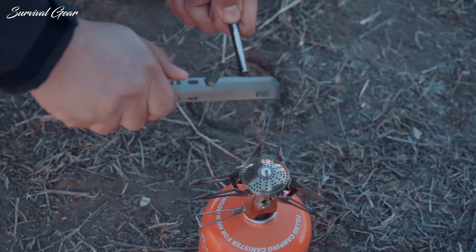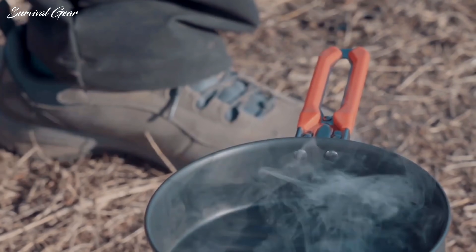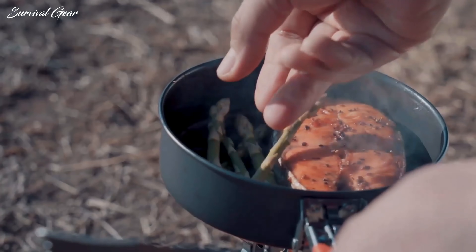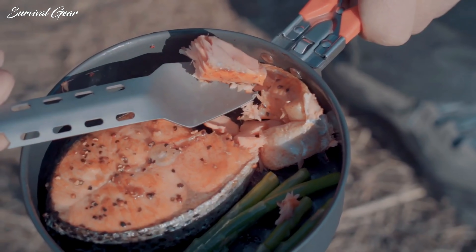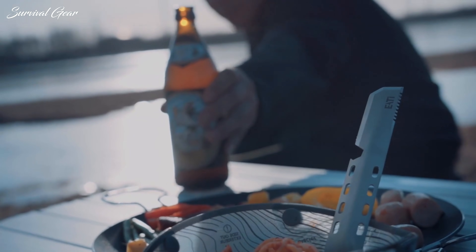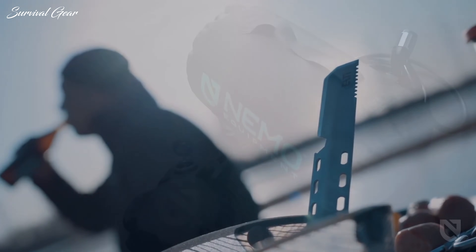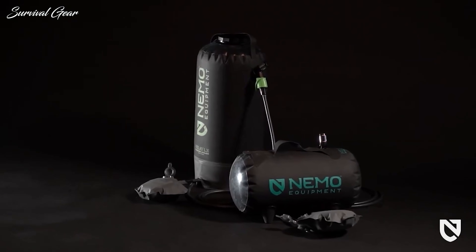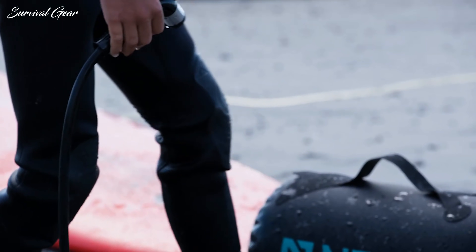When you need a break from everyday life, there is no better way to spend a weekend than in the great outdoors. However, as many seasoned campers would tell you, heading into the woods unprepared can have bad consequences. While you cannot bring all the amenities of home with you, some of the best camping gear will help you enjoy the great outdoors while staying comfortable, well-fed, dry, and warm.